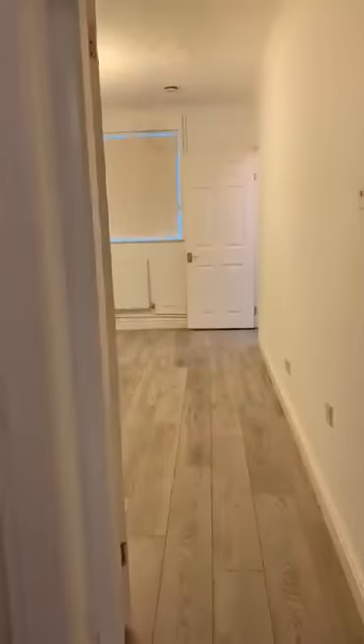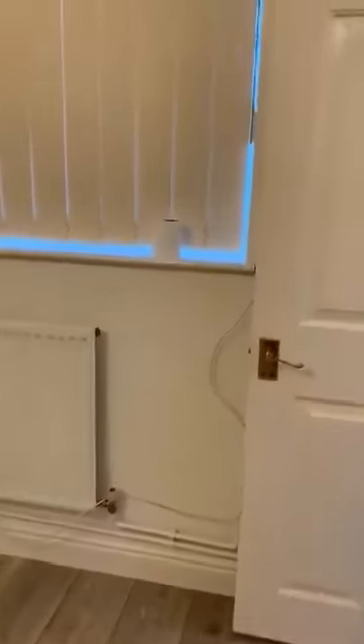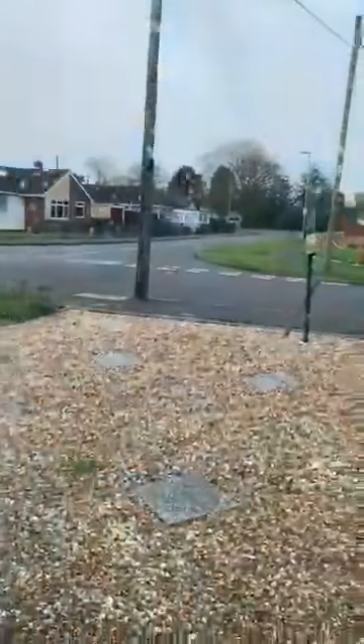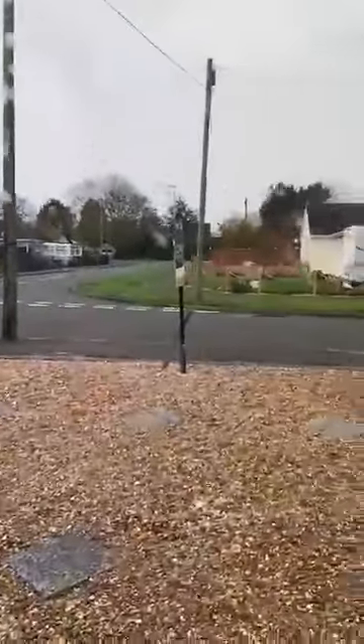Taking you to the driveway at the front, heading back through the bungalow. To the front you do have a low maintenance garden with driveway, and the driveway stretches the entire length.